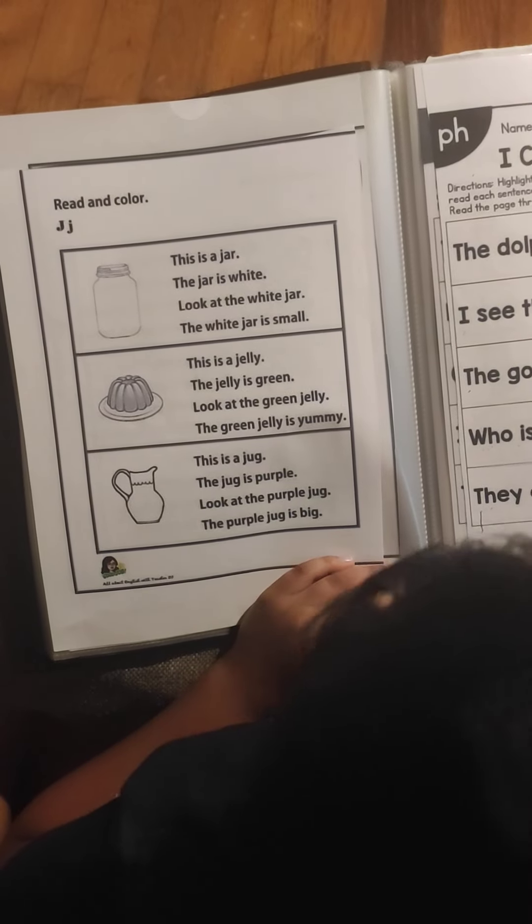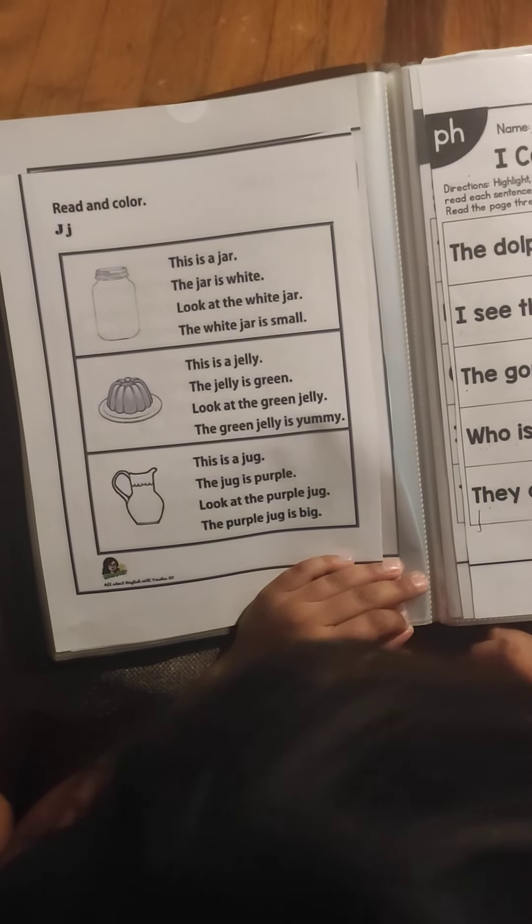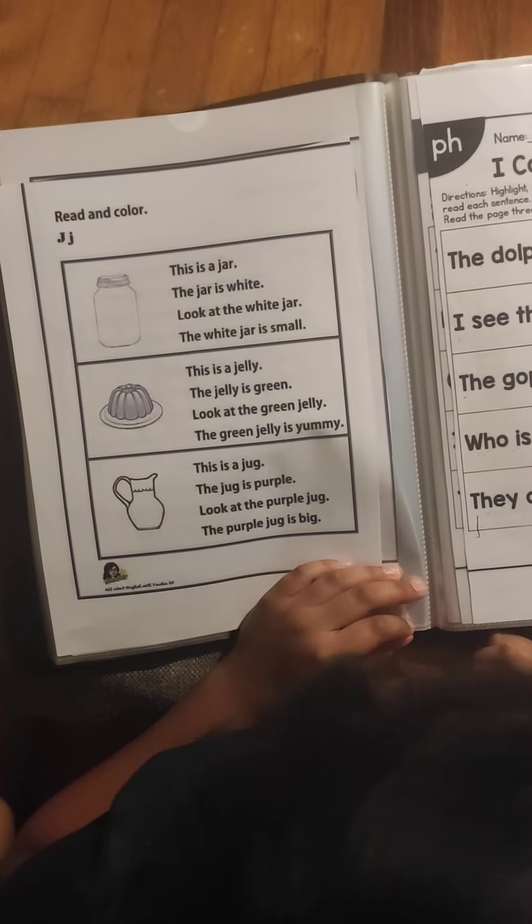This is a jali. The jali is purple. Look at the purple jali. The purple jali is big. Very good.